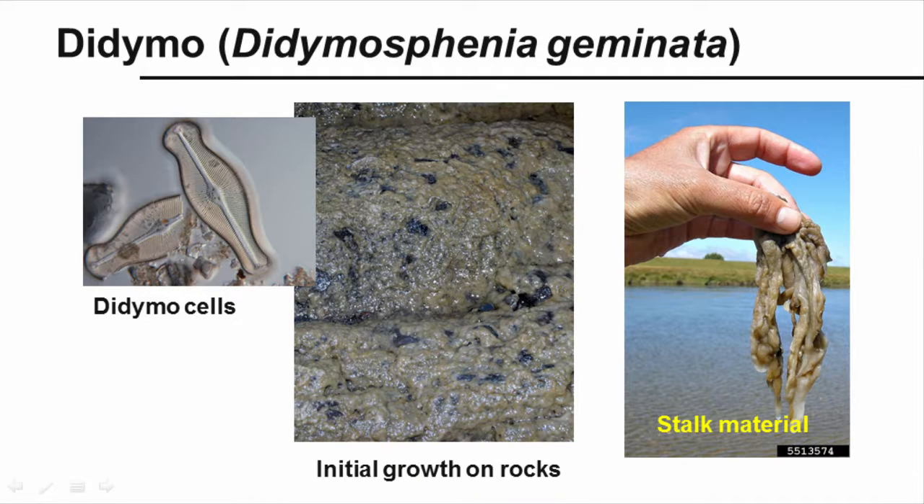Didymo, or Didymosphenia geminata, is also called rock snot, although it is coarse and cottony rather than slimy to the touch. It prefers moderately flowing, nutrient-poor water, where it begins attached to rocks from a single cell. This plant begins as circular brown splotches attached to rocks or plants, forms stalk material that can be up to 8 inches thick in the stream bed, and the stalk material looks slimy but has a wool-like feel.